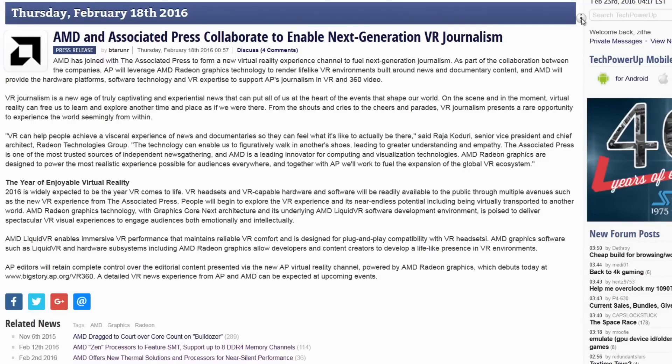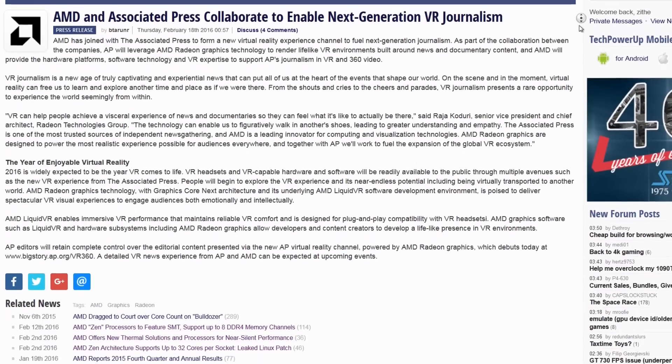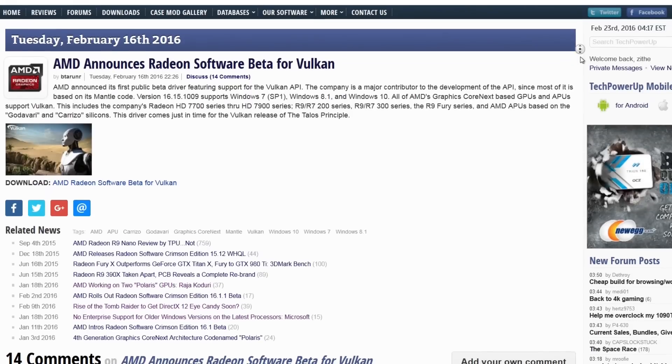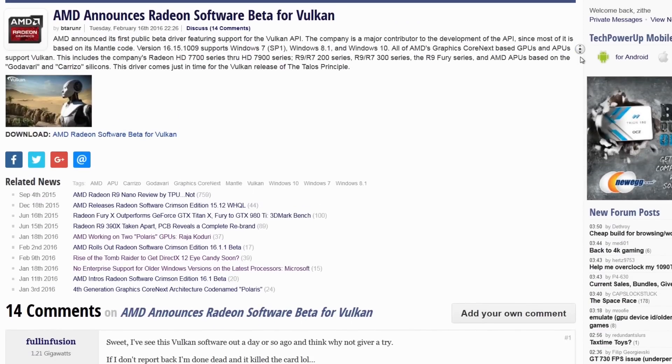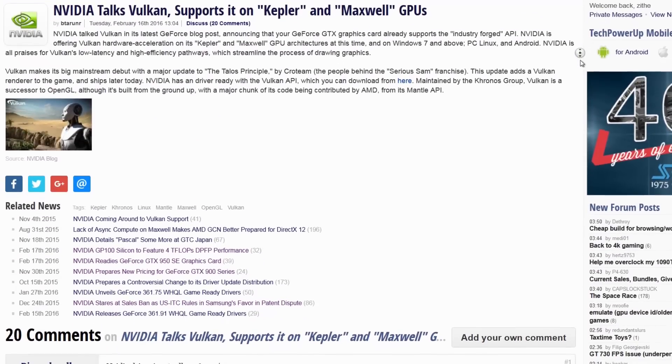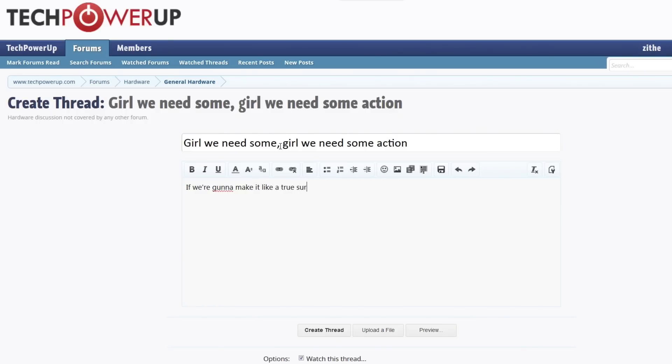That's all the news I have for this week, but there's more every week, so stick around. Also, make sure to check out our website, and you'll find lots of great articles on stuff I talked about today and other stuff, like AMD and Associated Press collaborating to enable next-generation VR journalism, AMD announcing Radeon Software Beta for Vulkan, NVIDIA talking Vulkan and supporting it on Kepler and Maxwell GPUs, and more. If you have a question, head on over to our forums — there's plenty of people around to help you out.